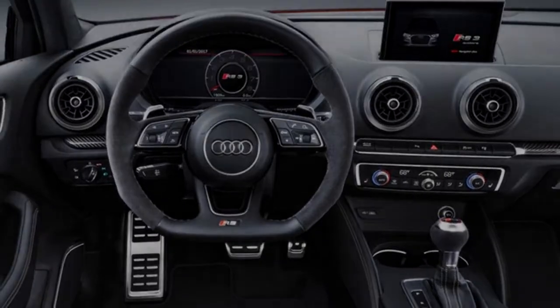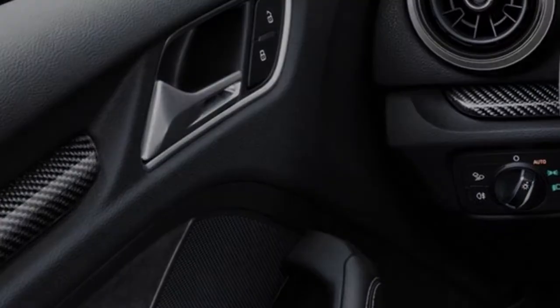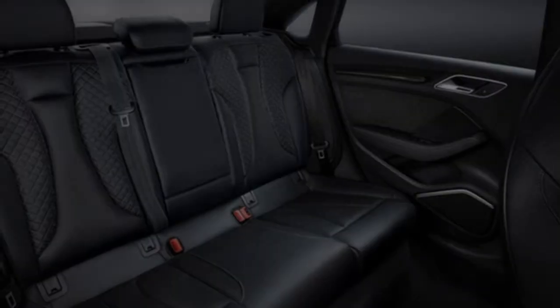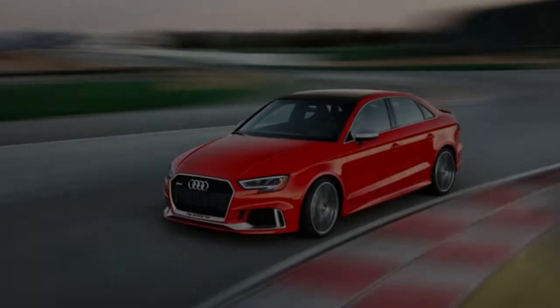The RS 3 sedan offers a choice between two braking systems, both helping to limit the weight deficiencies of traditional applications. The standard brakes are equipped with piston monoblock brake calipers with 370-millimeter ventilated discs.